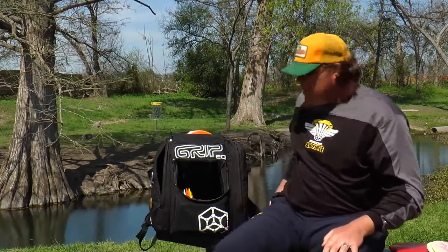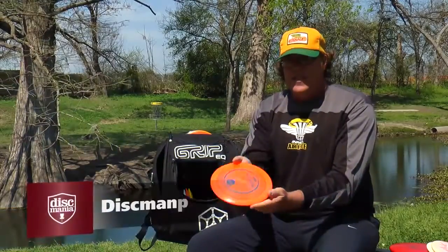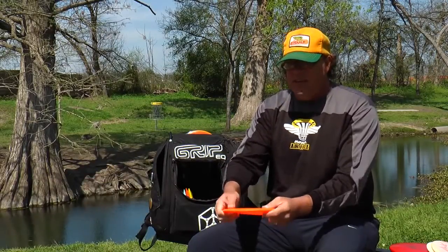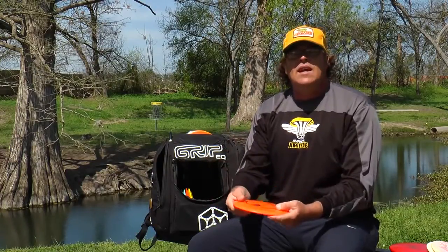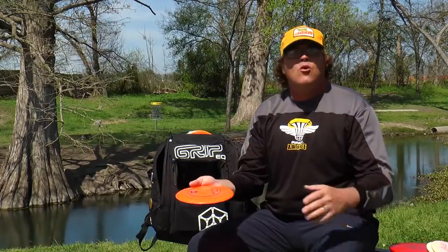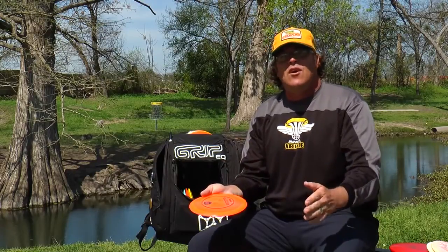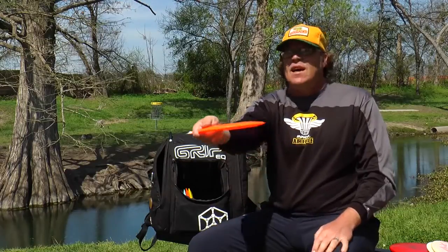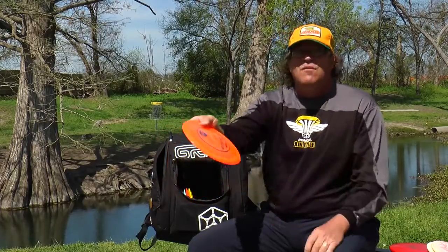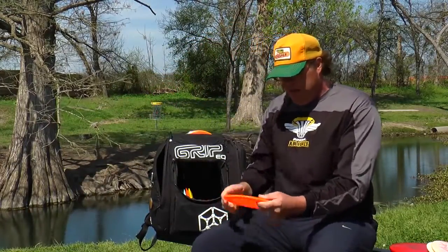I carry two Leopards — one that's straight with maybe a little slow turn, and one that's newer and will fade and finish a little bit to the left. I've also got a kind of in-between disc that's a Leopard-cross-T-Bird: the TD, the Turning Driver from Discmania. Super solid — all the C-line plastic is excellent feeling. It flips up and flies straight, getting up to 350 feet, with a good fade and a nice power high turnover going left to right.